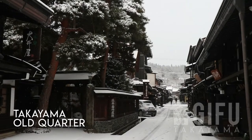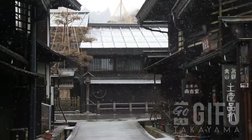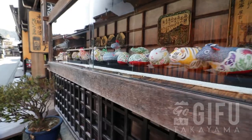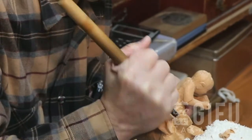The Takayama Old Quarter is famous for maintaining the look and feel it had hundreds of years ago. It originally began as a merchant's quarter, and even today it hasn't changed much, as visitors can find all sorts of shops with local souvenirs and traditional crafts.